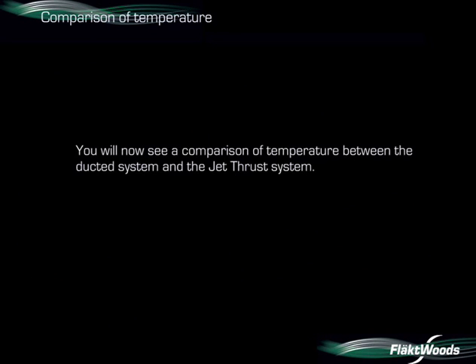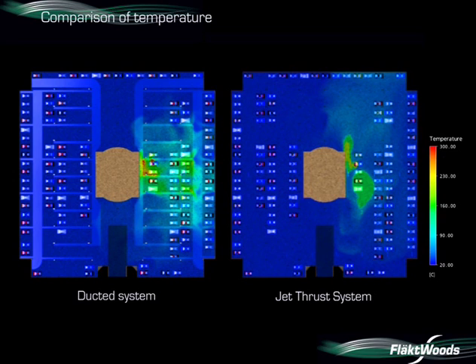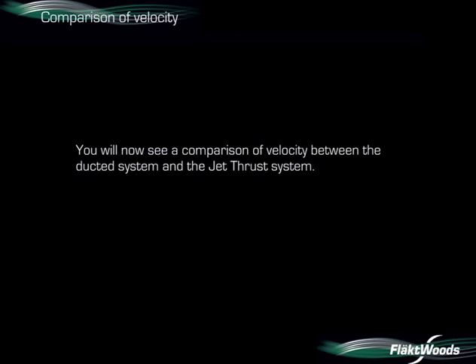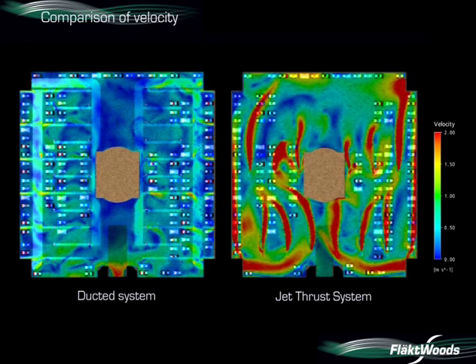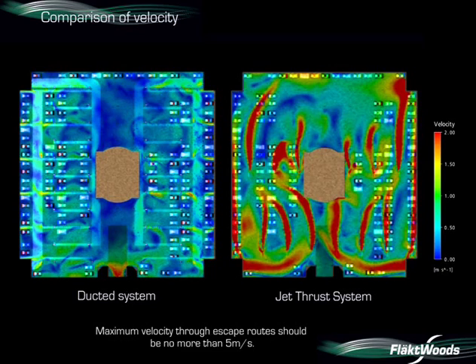We are now going to compare other variables such as temperature and velocity. The images show the temperature in the upper hot layer after five minutes; the fire has reached its maximum heat output for both simulations. The air velocity is carefully checked by the CFD engineer to ensure compliance with the approved documents. Maximum inlet velocities of no more than two metres per second are required for compliance, and maximum velocities through escape routes should be no more than five metres per second.